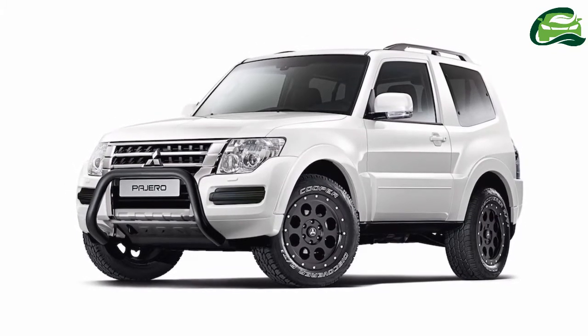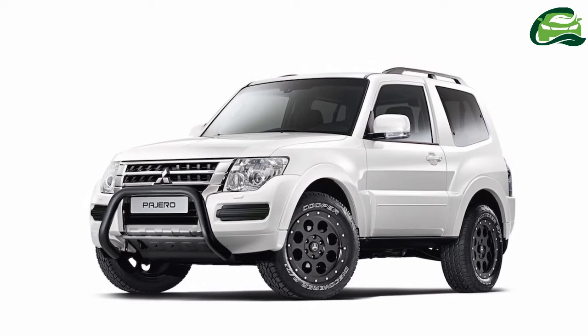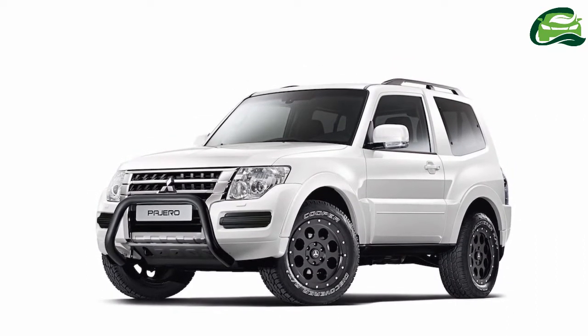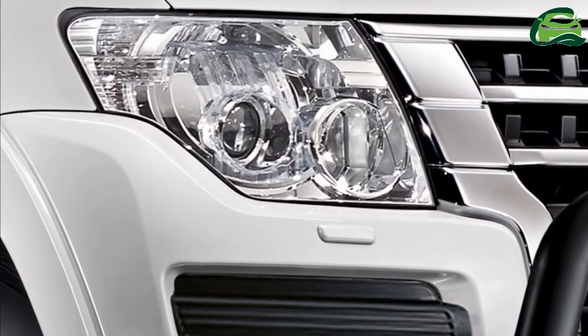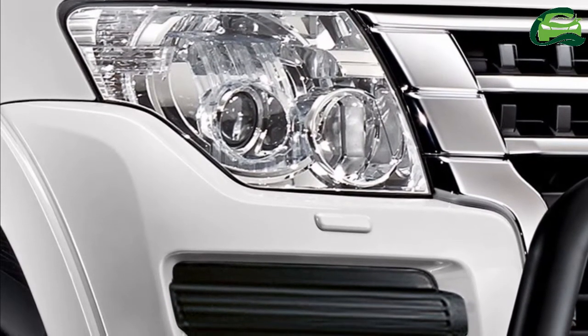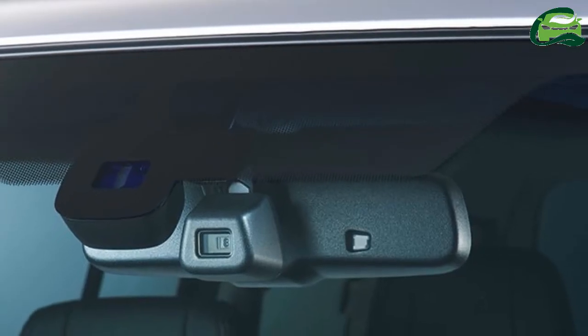Mitsubishi will discontinue the Mitsubishi Pajero, also known as the Mitsubishi Montero, in Germany. To bid adieu to the 36-year-old tough SUV, the company has introduced the Mitsubishi Pajero Final Edition, or Mitsubishi Montero Final Edition, in Germany.